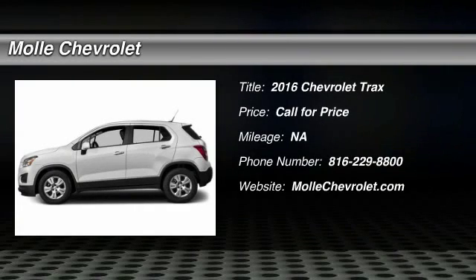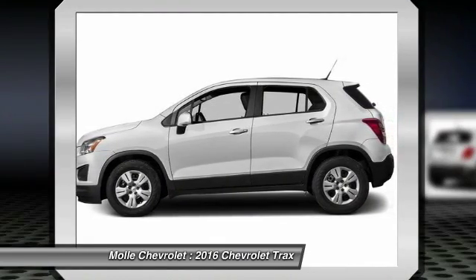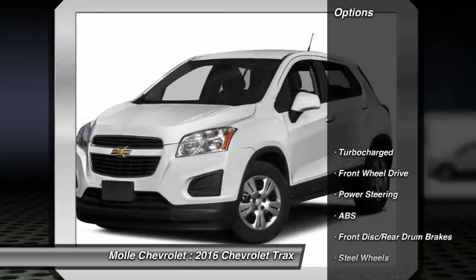2016 Chevrolet Trax. The Trax is tiny on the outside but remarkably spacious within. It comes with clean and modern interiors. Here are some of this vehicle's great options.